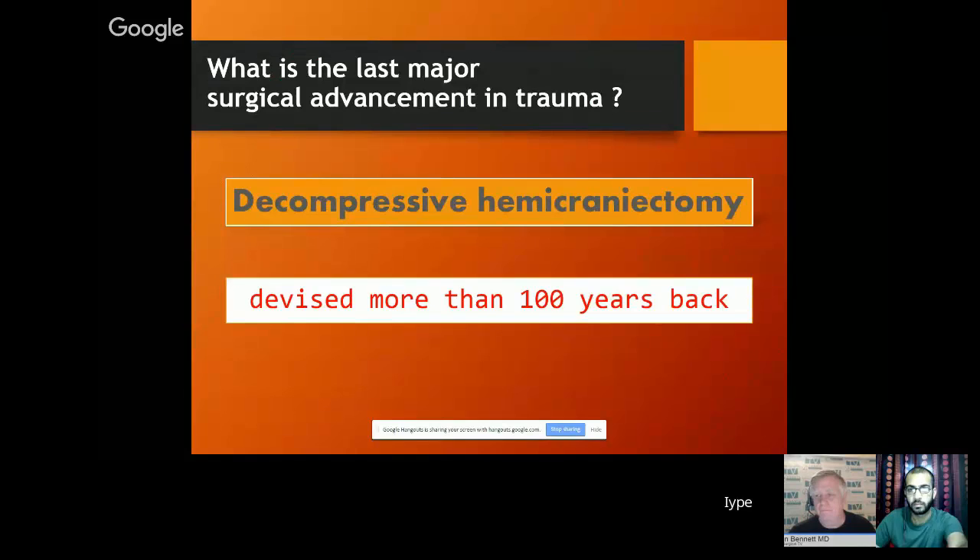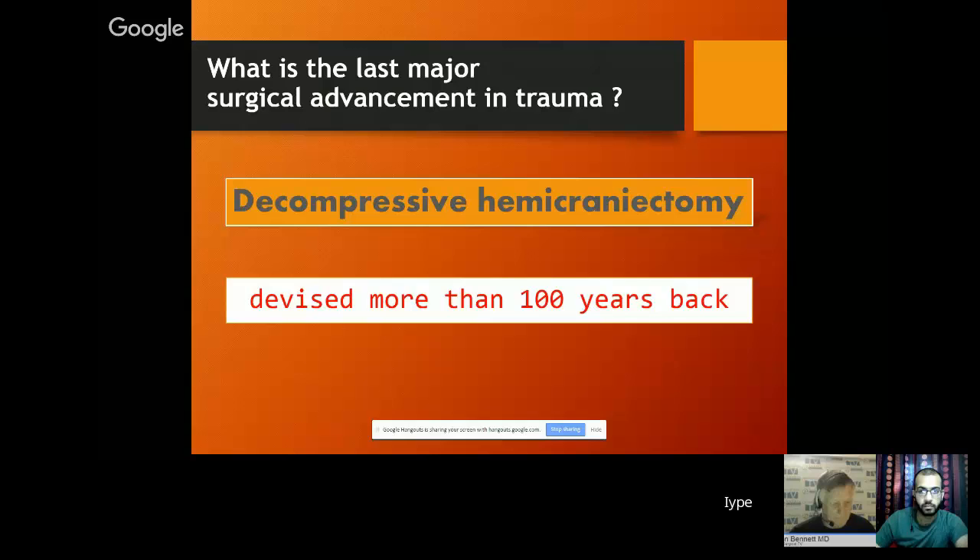The striking thing in trauma is that the last major surgical advancement in trauma was decompression, which was devised more than 100 years back. The rest of the branches have moved forward, but unfortunately trauma has not. Trauma is still stuck. There are a lot of factors to it, but this forum is not the right forum to discuss that.